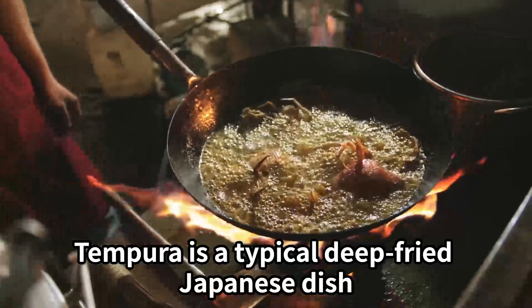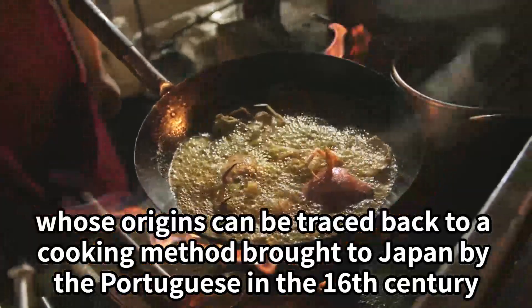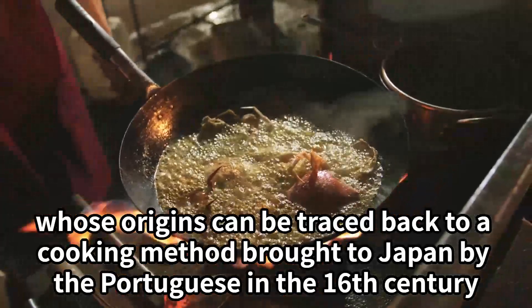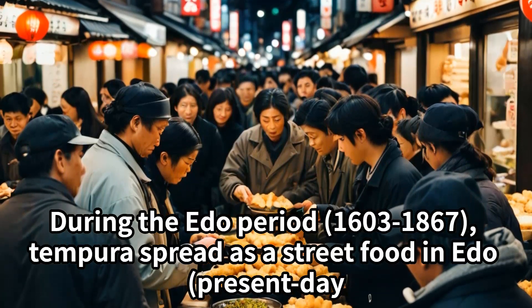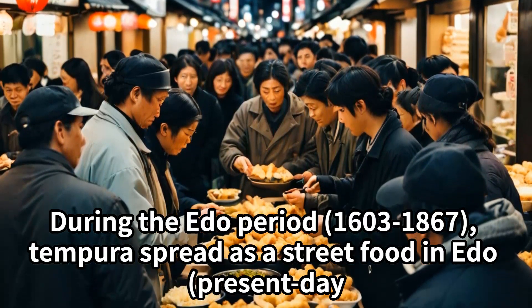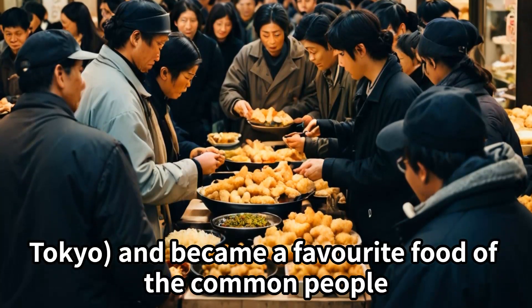Tempura is a typical deep-fried Japanese dish whose origins can be traced back to a cooking method brought to Japan by the Portuguese in the 16th century. During the Edo period, 1603 to 1867, tempura spread as a street food in Edo, present-day Tokyo, and became a favorite food of the common people.